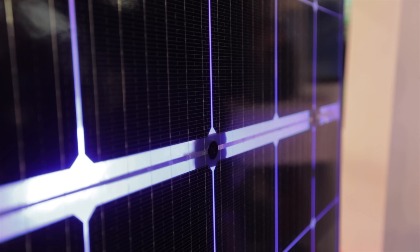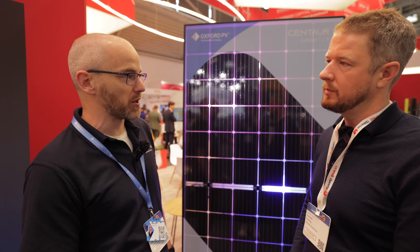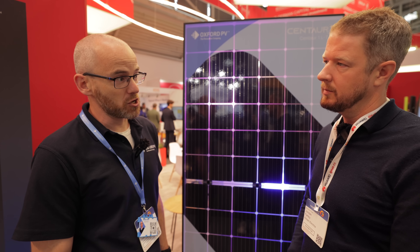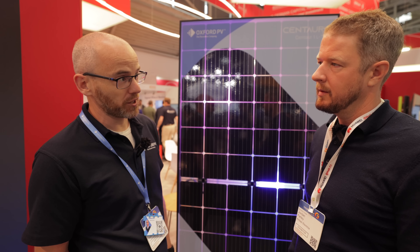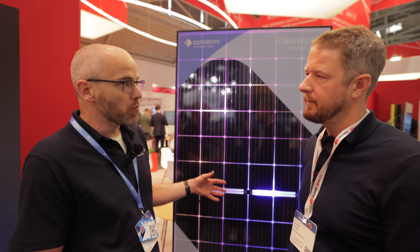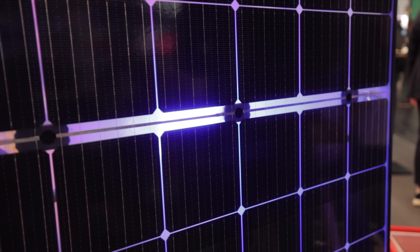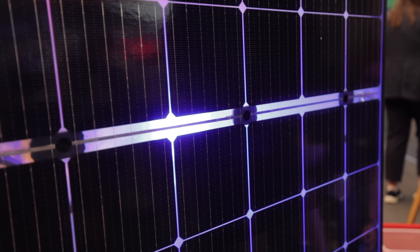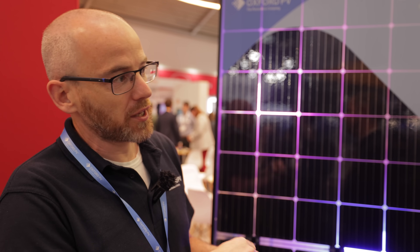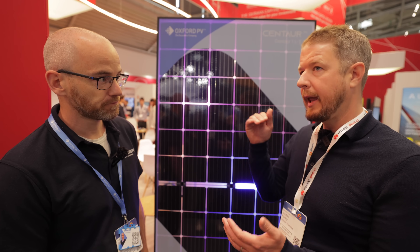The real-world impact is that you get more energy out of a given area. Their first generation product was released last year and has already been sold into some US markets. A second generation product with more efficiency is being released this year. It's fundamentally about being more efficient than a comparable silicon cell, so you get more power per area. In a world where solar modules are getting cheaper but land, cables, and aluminium are expensive, maximizing power output means more value for money for the whole system.